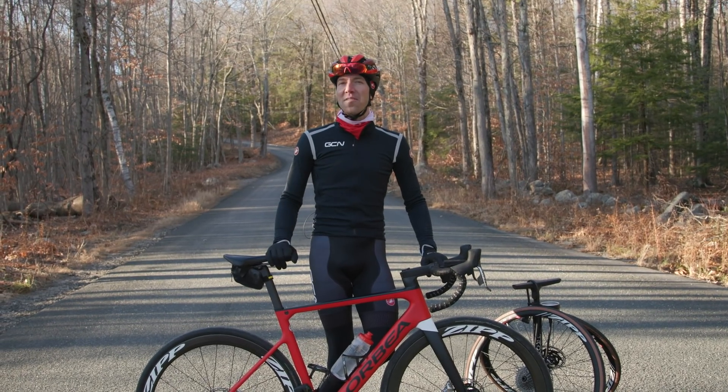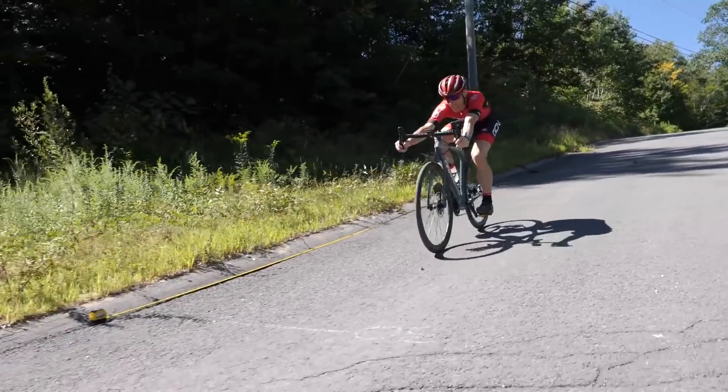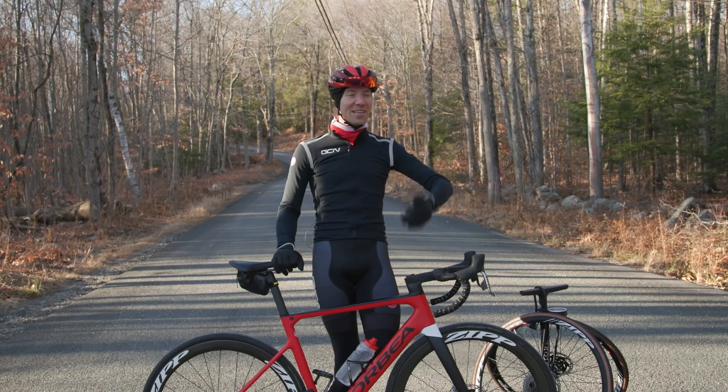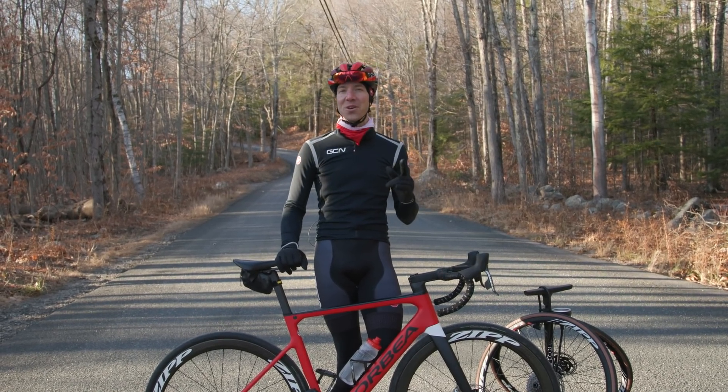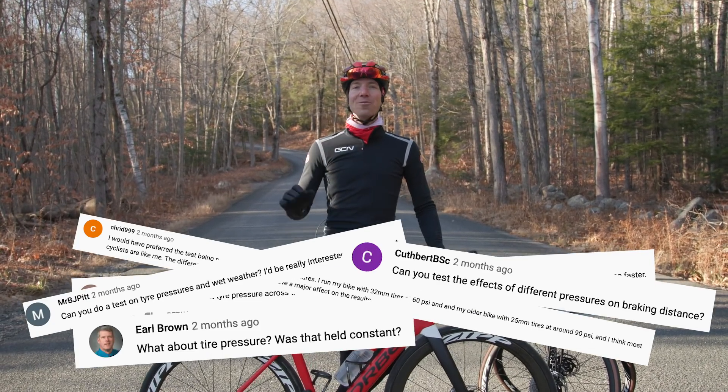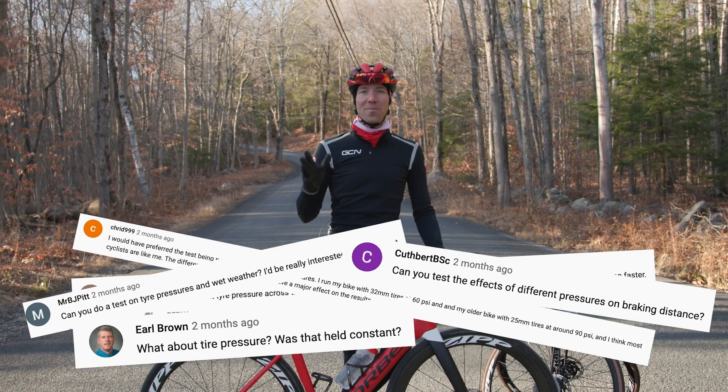You may have seen a video we did a couple of months back about how tire width affects braking performance. If you haven't seen that video, you definitely need to go back and check it out — it was a good one. But below that video, in the comments section, many of you were asking: how does tire pressure affect braking performance?